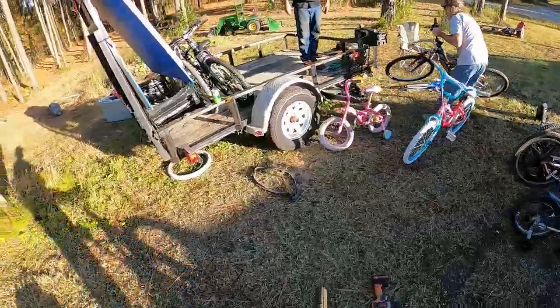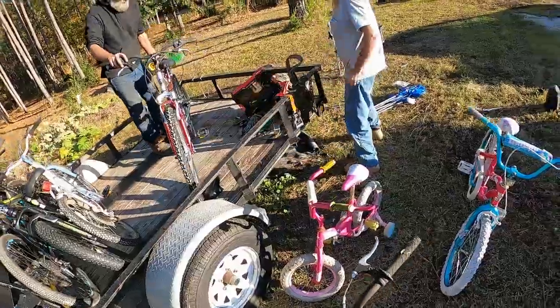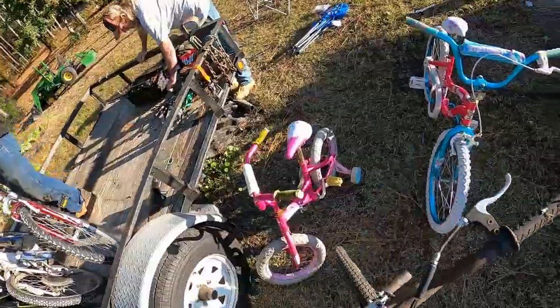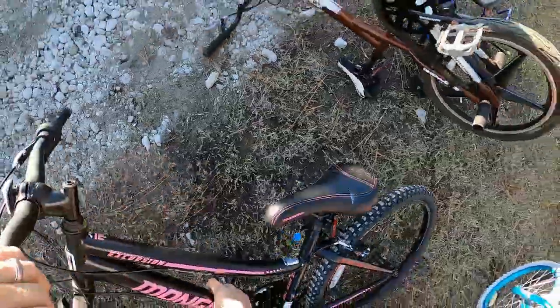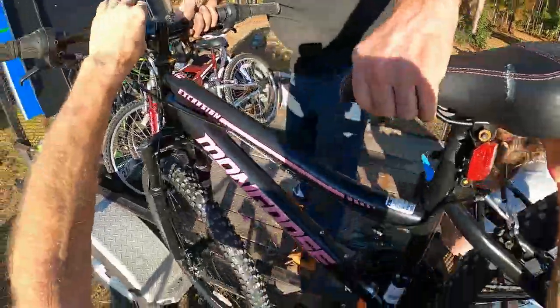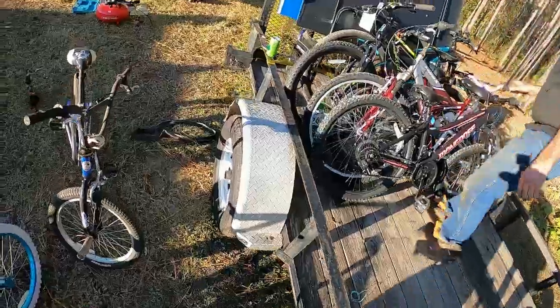That's a lot of free bikes, really — unbelievable. Oh, you could just pick that up. Nice bait man, nice bait. Oh yeah, we'll have some people coming over here checking this out.